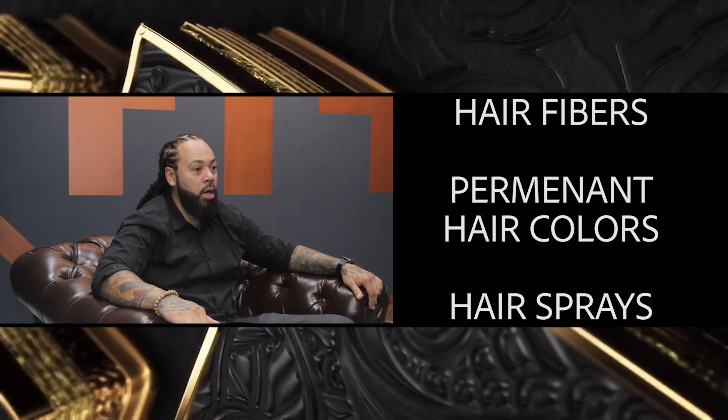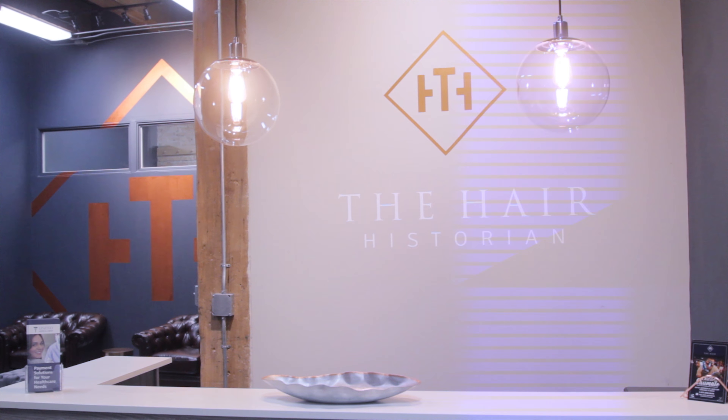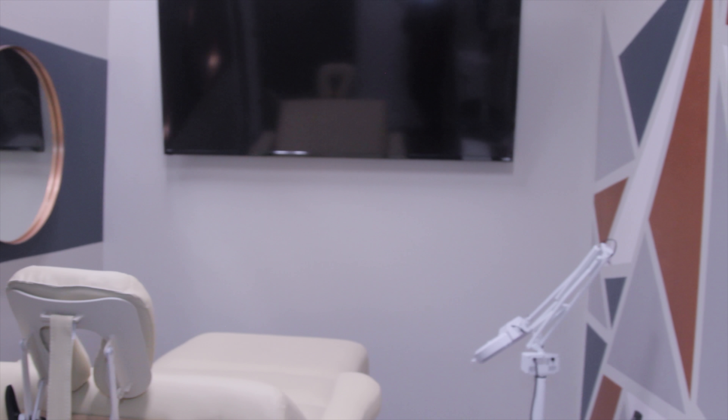Being an award-winning licensed master barber and shop owner of 11 plus years, I've noticed a growing epidemic in thinning and balding clients that only had the option to either receive a surgical hair implant unit or a temporary fix — services such as hair fibers, semi and demi permanent hair colors, and sprays.